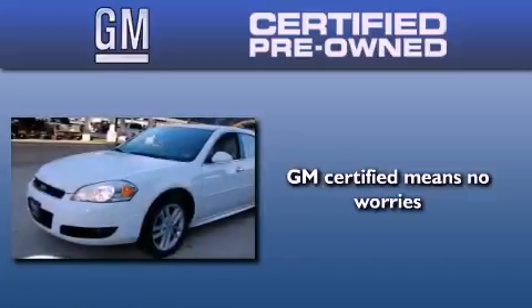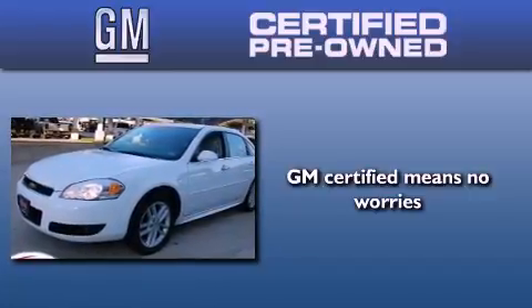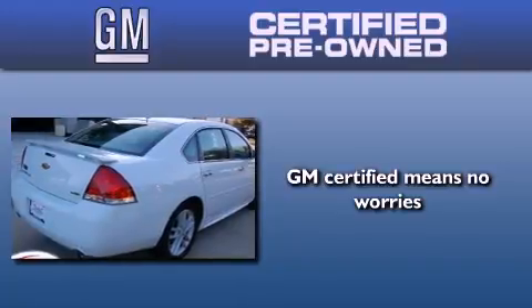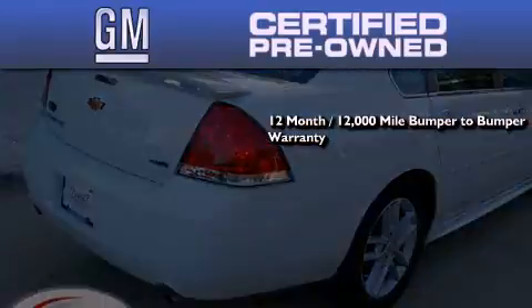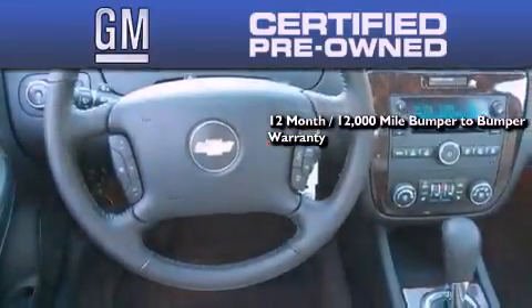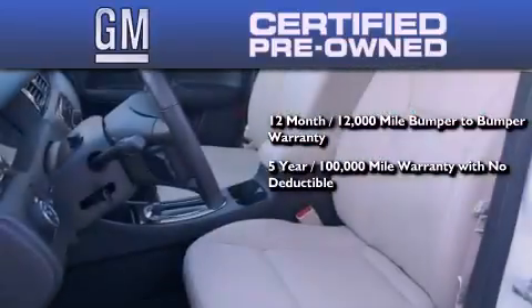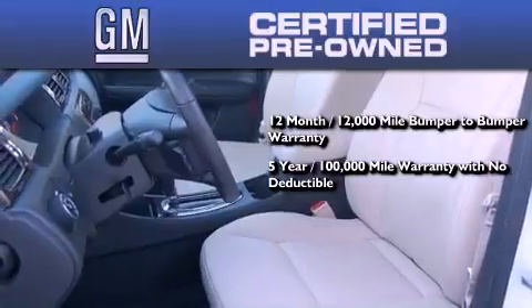A GM certified used vehicle can deliver more satisfaction and certainty than any ordinary used vehicle. GM certified means you get a 12-month, 12,000-mile bumper-to-bumper warranty, and a five-year, 100,000-mile powertrain limited warranty with no deductible.